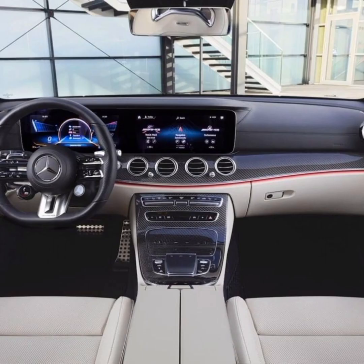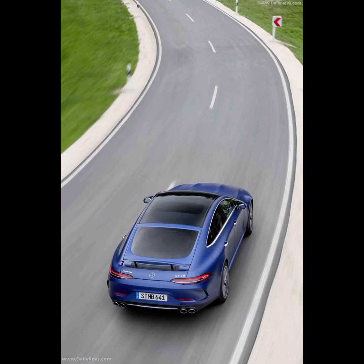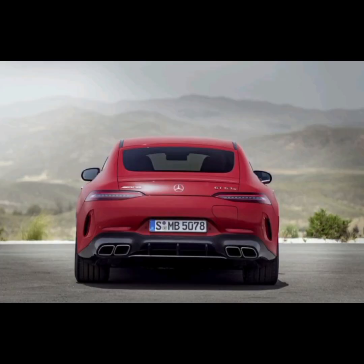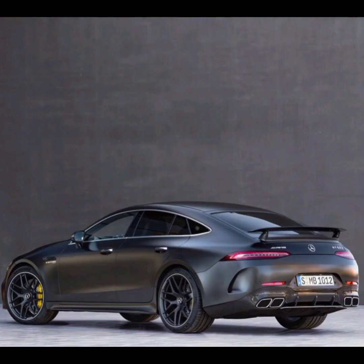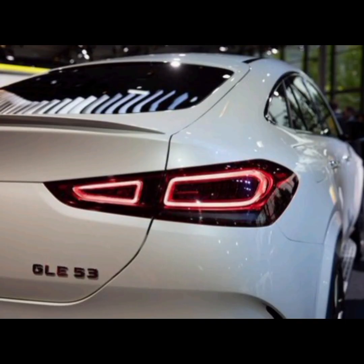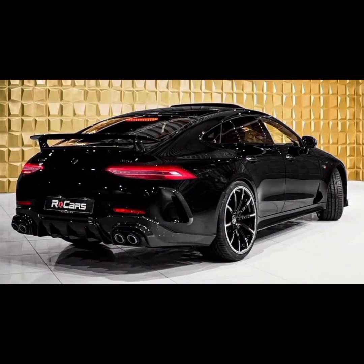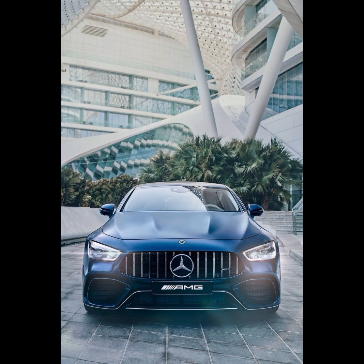The GT four has a low-slung, coupe-like profile with a sharply sloping roofline that adds to its sporty appearance. The frameless doors are another design feature that enhances the car's sleek lines. At the rear, the GT four has a wide stance and a distinctive rear diffuser with quad exhaust tips. The car also features LED taillights with a unique design, along with a spoiler that deploys at higher speeds to improve aerodynamics.